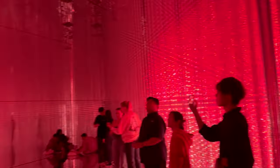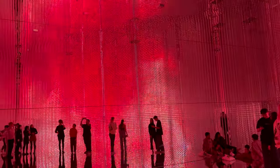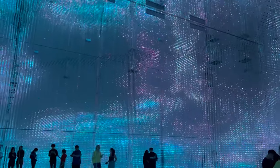TeamLab Borderless isn't just a museum, it's a fully immersive digital art experience. And what an experience it is. Imagine stepping into a world where art isn't confined by frames or restricted to canvases. Instead, it's all around you, alive and pulsating with energy. Let's delve a bit deeper into this unique universe, shall we?